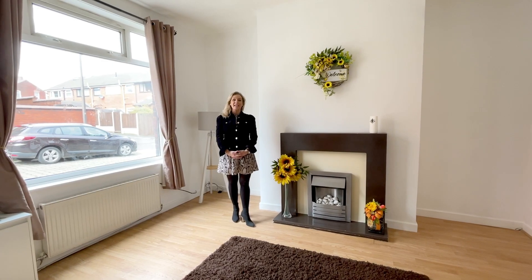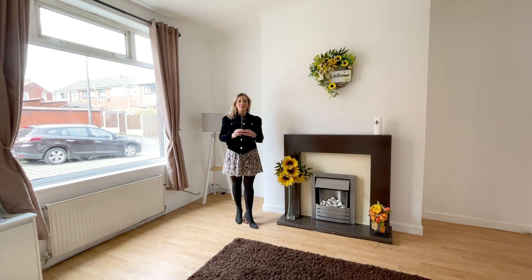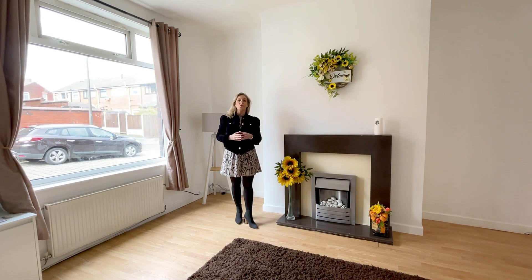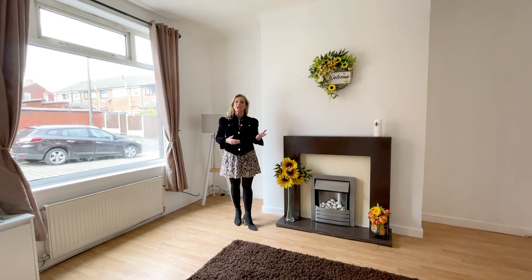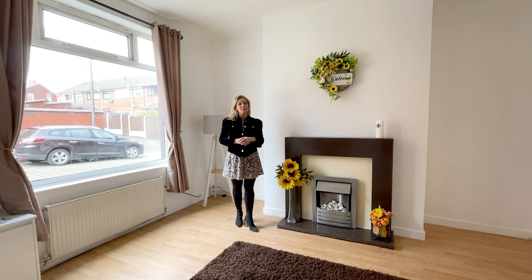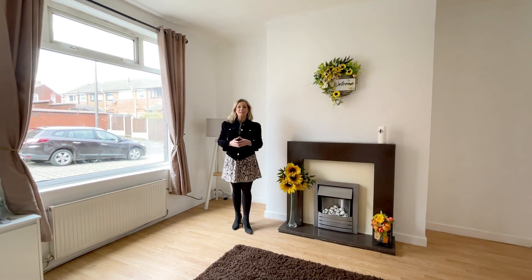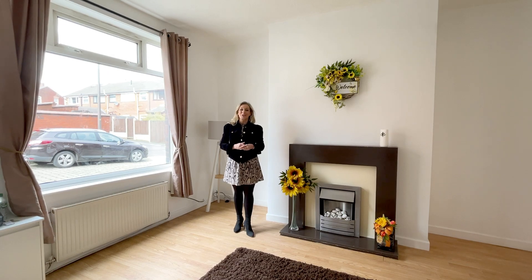Hi, I'm Claire from Harrison's Estate Agents and today I'm here to show you 4 Moss Street in Farnworth. This is a beautiful mid-terrace property comprising of entrance vestibule, lounge, kitchen, diner, and to the first floor are two bedrooms and a bathroom suite. To the rear of the property there is an enclosed yard. Let's take you through the property and have a look.